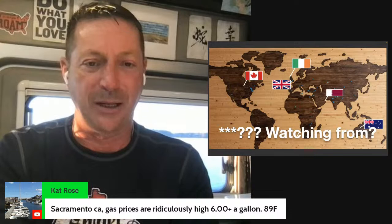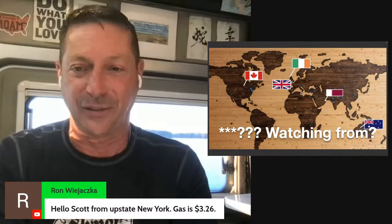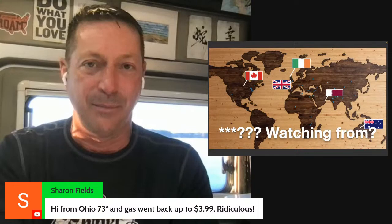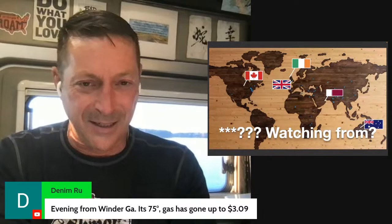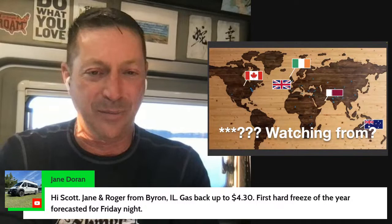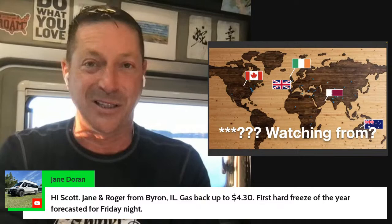Gas prices are going back up in California. Ron's in from New York, Sharon's here, Brian Johnson from Maine at 57 degrees. Jane from Byron, Illinois says gas is going up there too, with the first hard freeze forecast for Friday night — I always like those because they kill the bugs. Here's Gilbert from Jacksonville, Florida at $2.78 — pretty good deal, and a very pleasant 78 degrees.